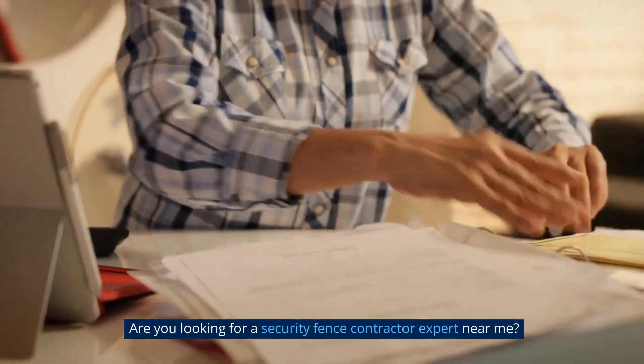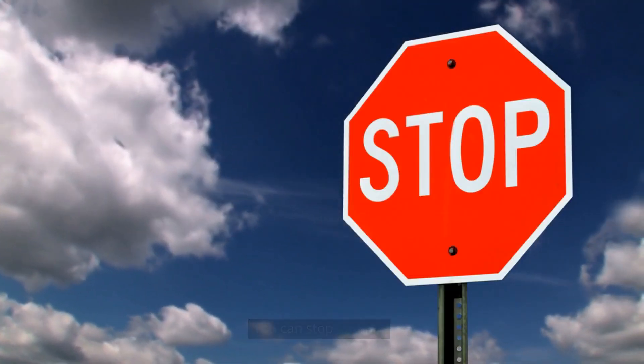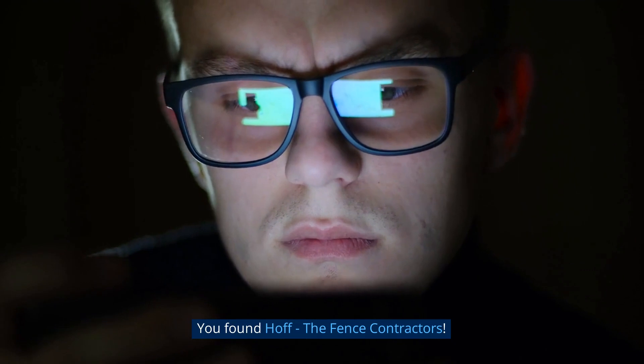Are you looking for a security fence contractor expert near me? You can stop looking. You found HOF the Fence Contractors.